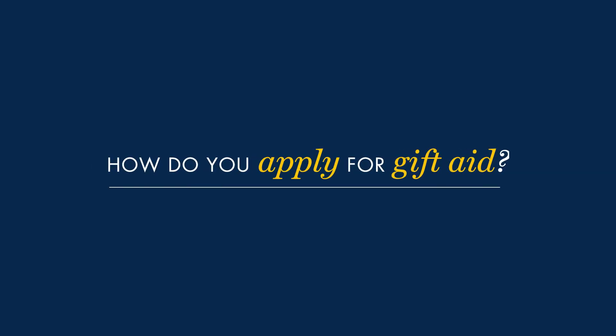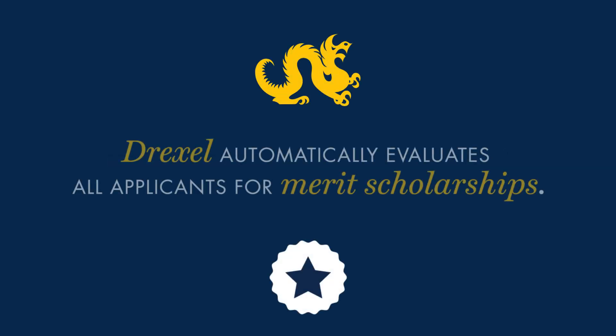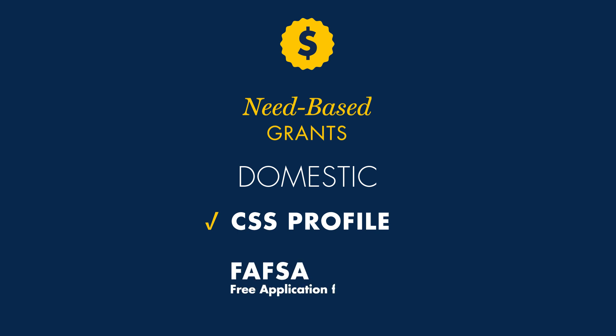How do you apply for gift aid? Drexel automatically evaluates all applicants for merit scholarships. Domestic applicants must complete the CSS Profile, an online application administered by College Board, by the established deadlines to be considered for Drexel need-based grants. They should also complete a Free Application for Federal Student Aid, also known as FAFSA, in order to be considered for federal and state aid.